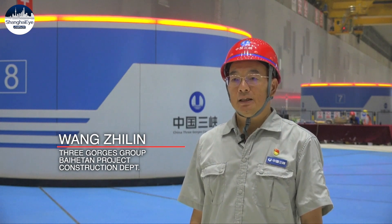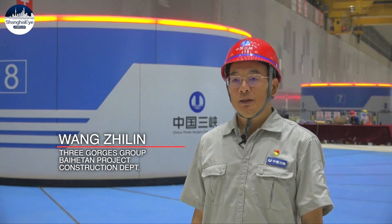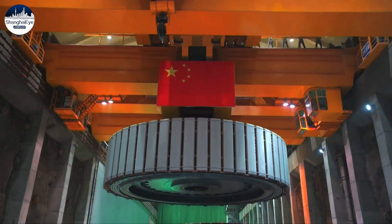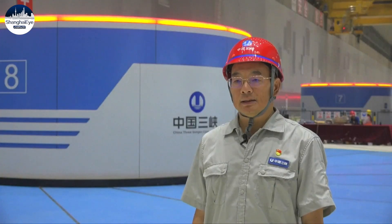With unit 8 connected to the grid, the left bank of Baihetan Hydropower Station has been put into full operation. All of the units are domestically produced, upgrading the whole industrial chain of hydropower equipment in China.